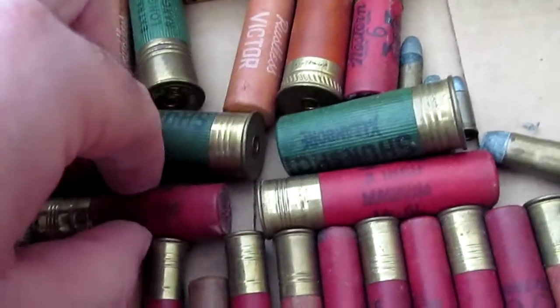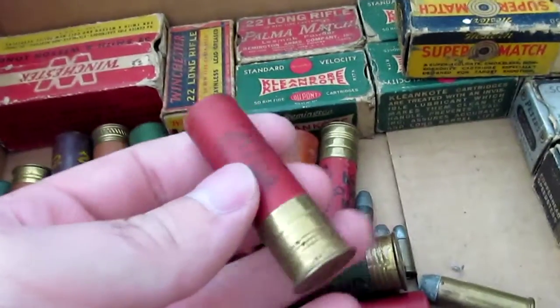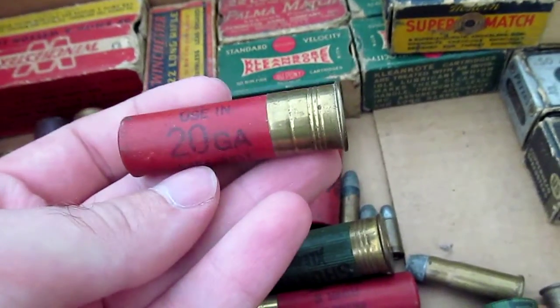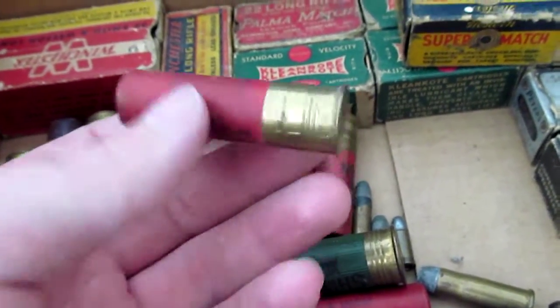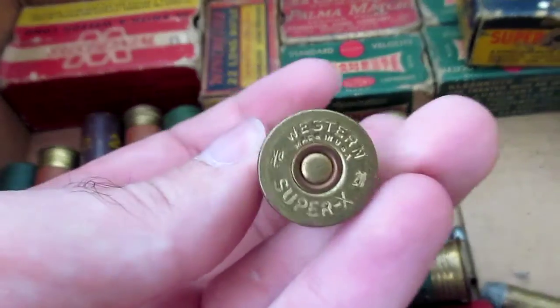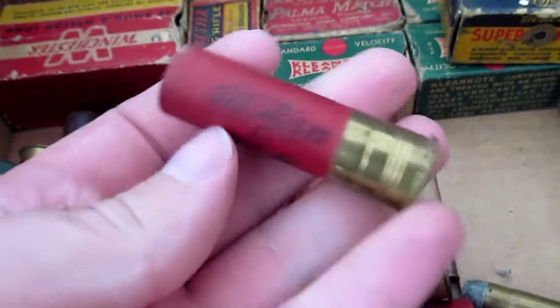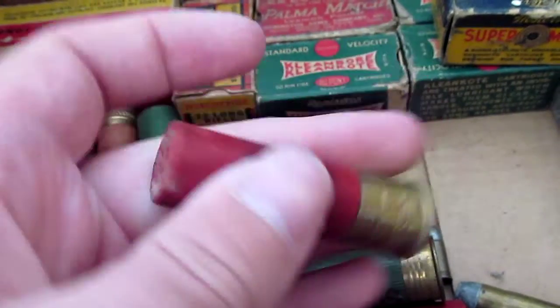I just wanted to show you guys, because I've always thought older ammunition — especially older cartridge boxes — to be pretty cool. They're obviously pretty collectible to some people. This is a Western shot shell, 20 gauge, pretty cool.